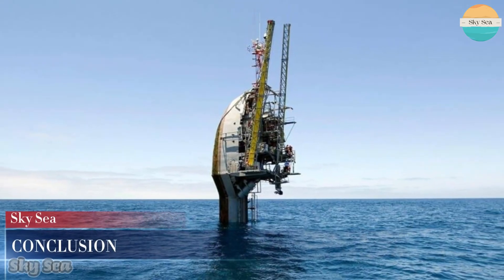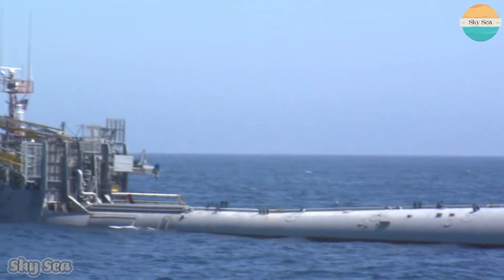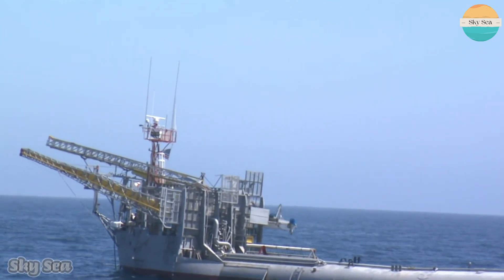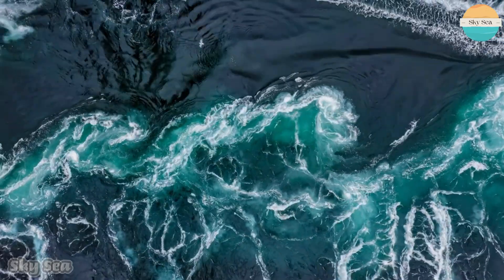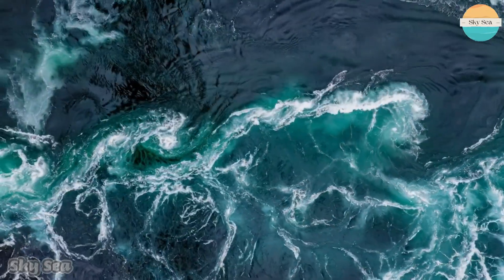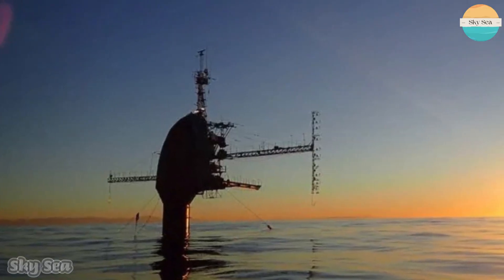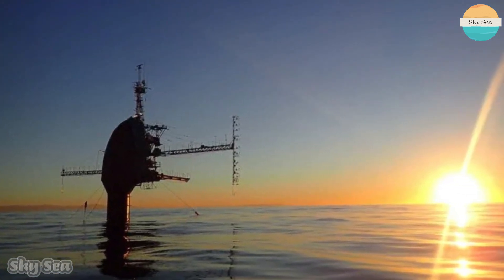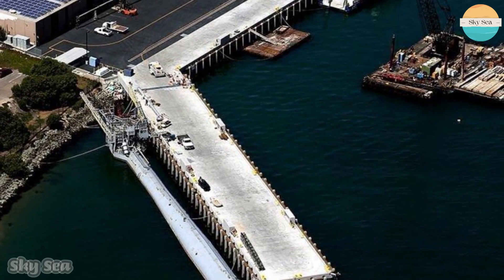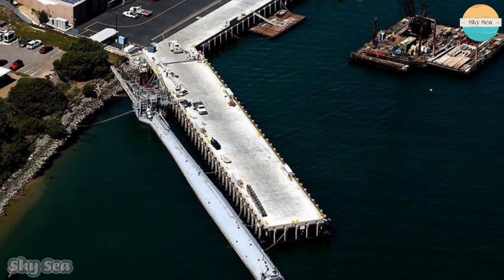FLIP is a remarkable research vessel that has revolutionized ocean science for over six decades. It is one of a kind and has no equivalent in the world. It has provided invaluable data and insights into the physical, chemical, biological, and acoustic processes that shape our oceans and affect our lives. Unfortunately, FLIP's last research cruise was in late 2017, with ONR ending its support of the vessel in 2020. It resided at the Nimitz Marine Facility Pier in Point Loma until being towed away to be scrapped on August 4, 2023.